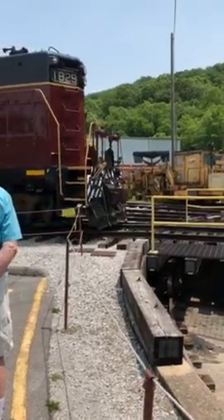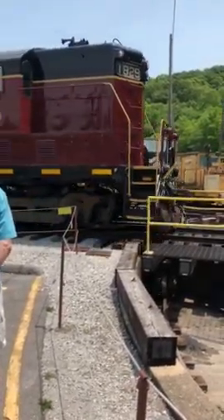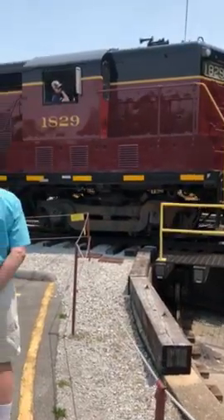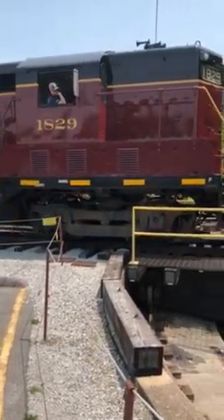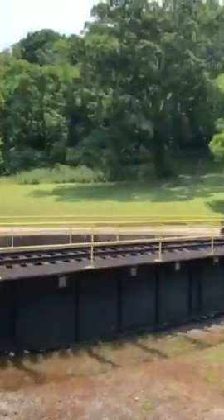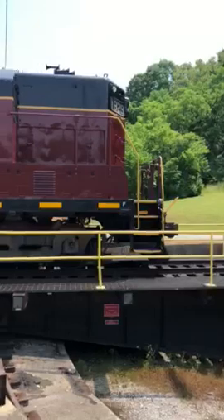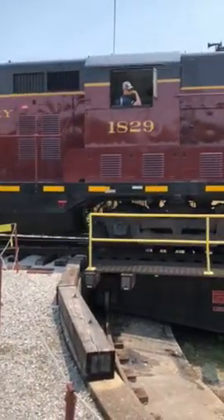A 1,500 horsepower diesel engine turns a generator, which produces electricity, then powers the traction motors on the Jackson S diesel-electric locomotive. There are four traction motors on this locomotive — one on each axle.